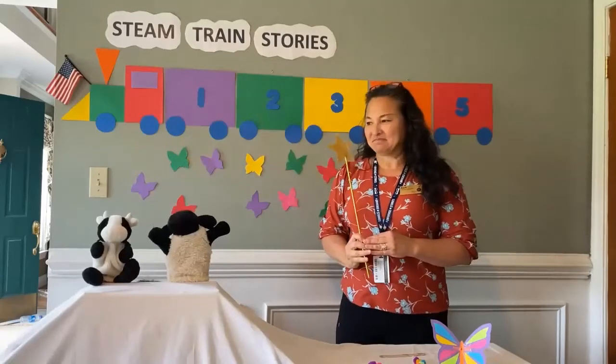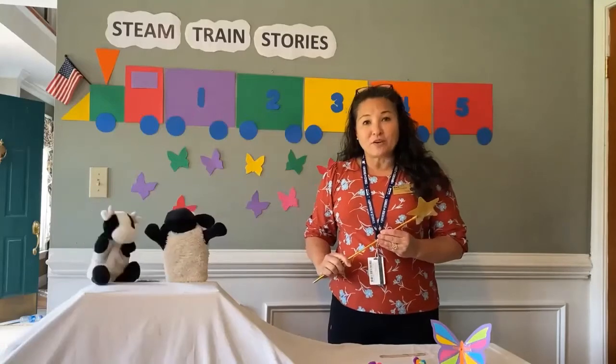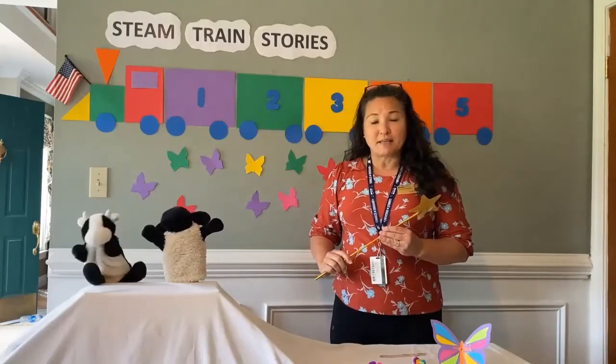And Bert! First of all, I want to thank Mary and Stacey for helping me make this video.